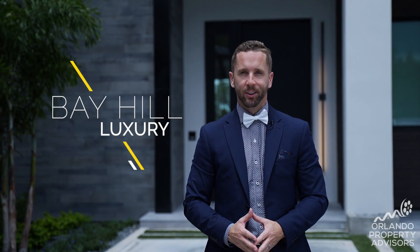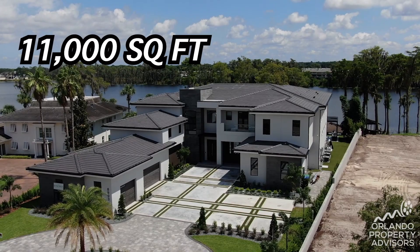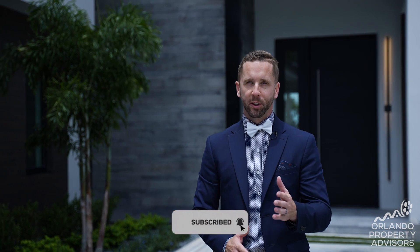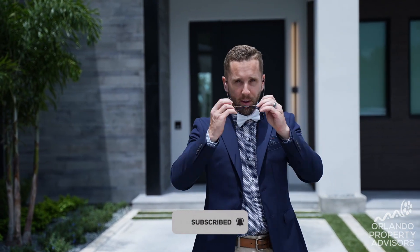Bay Hill Luxury. We're here in Dr. Phillips, Florida on the Butler Chain of Lakes to showcase this 11,000 square foot, seven bedrooms, nine bathrooms property with all the custom details you'd expect for this year's Parade of Homes. Come on and take a tour with us as we hear from the builder and show you this incredible home.